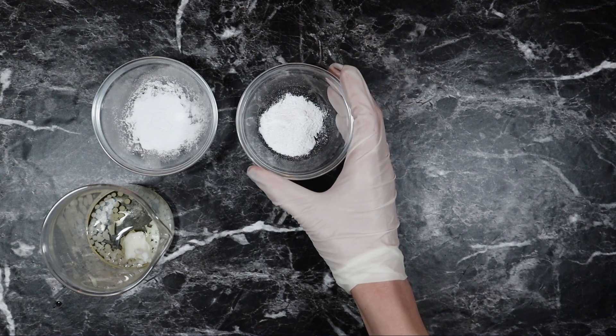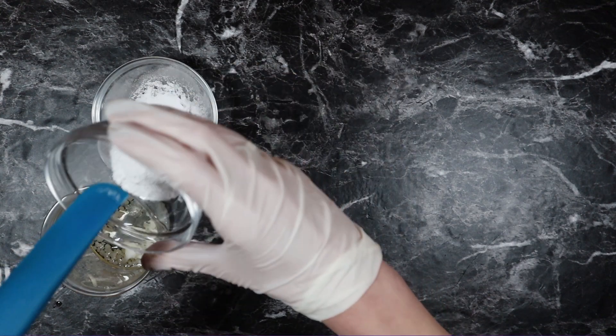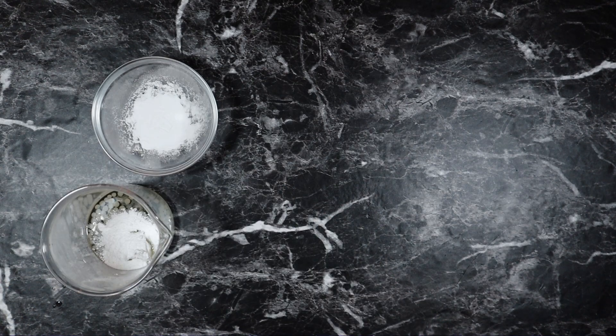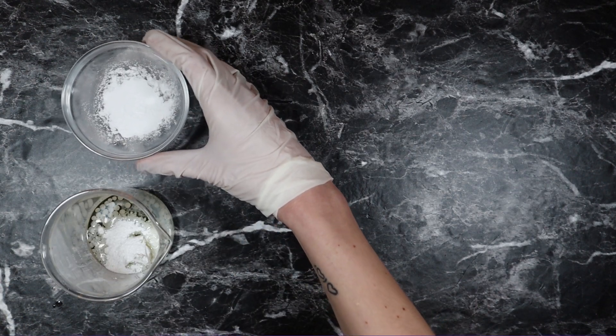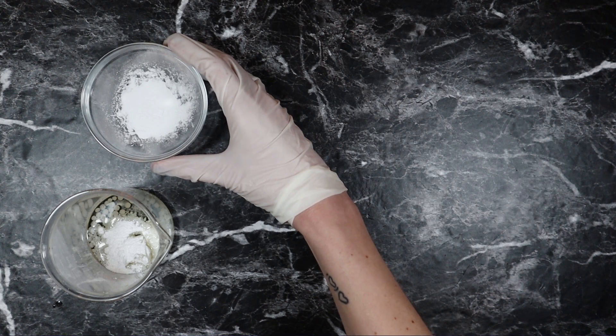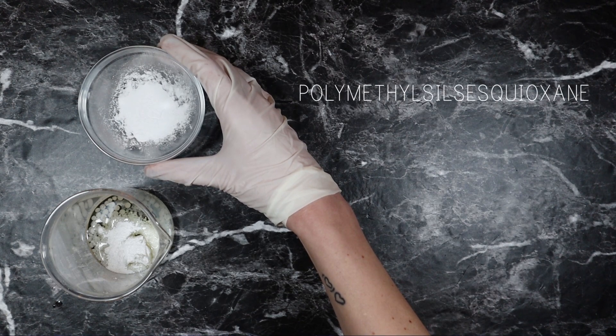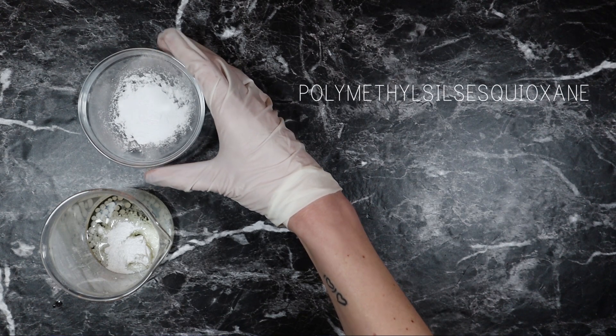And 1 gram of Aristoflex AVC. And lastly 1 gram of a spherical silicone powder — I will put the name on screen — which functions as a skin conditioner and a texturizing agent.